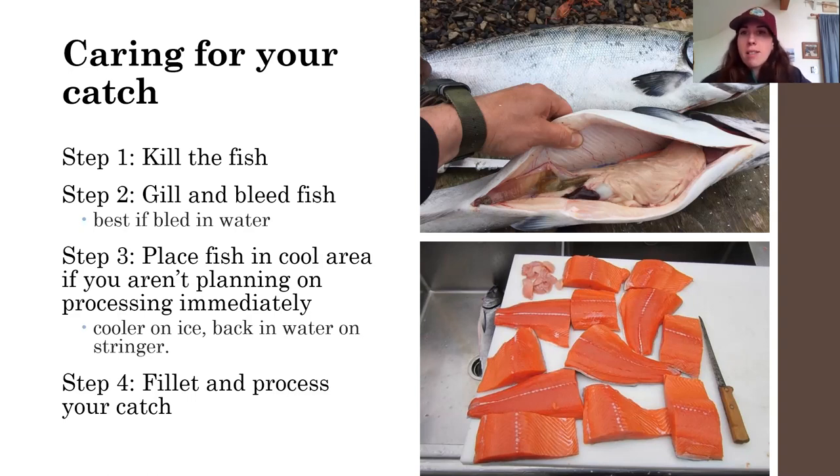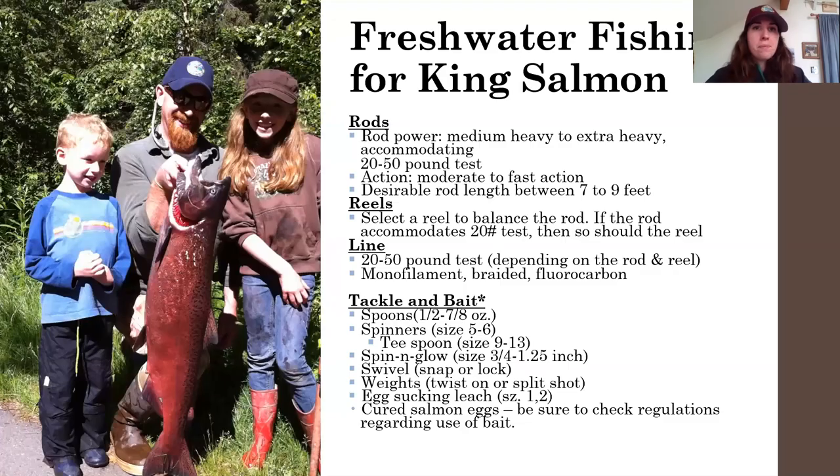The next thing is filleting and processing your catch. The department YouTube channel has a couple of videos on how to fillet fish, and there are also videos on how to smoke, can, and pickle fish — so we can help you through that process with different videos we have available.